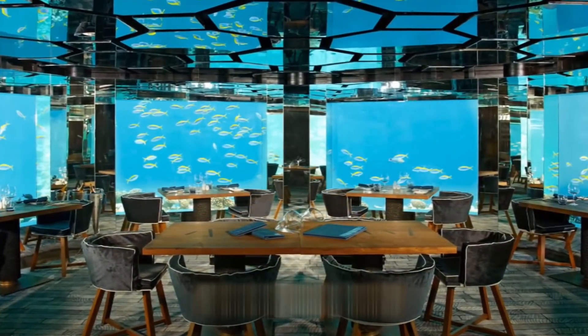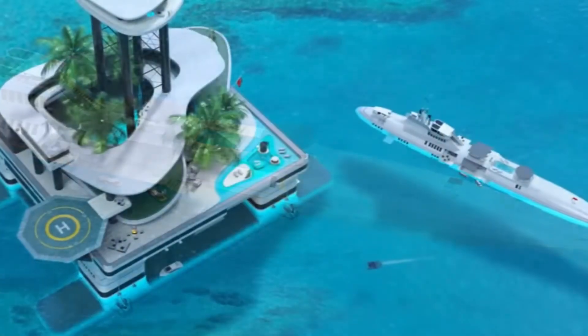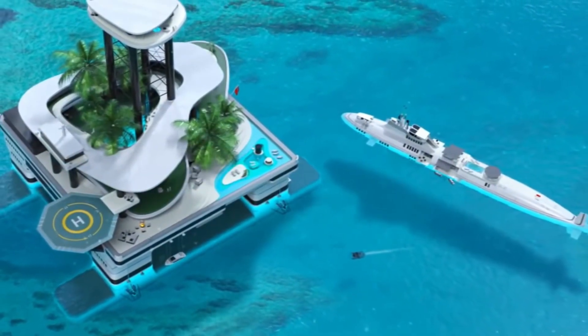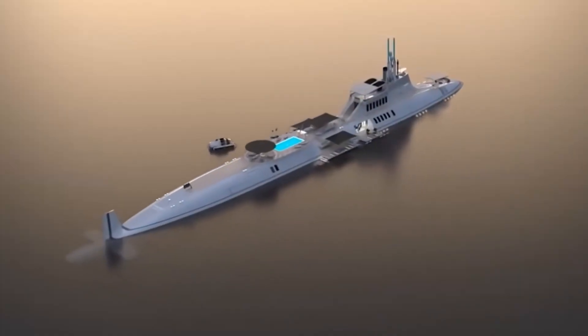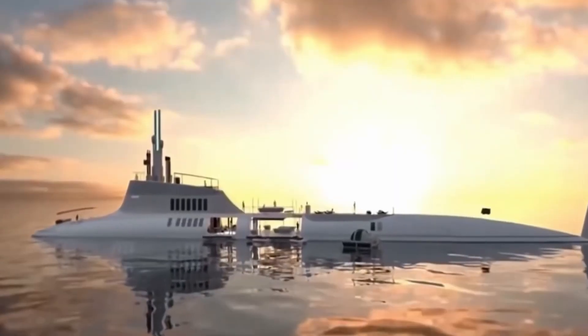The interior is the height of lavishness and design. The Migaloo M5 accommodates about 24 to 36 guests. Due to customizable options, these yachts range into the billions, with estimates reaching as high as $2.3 billion.